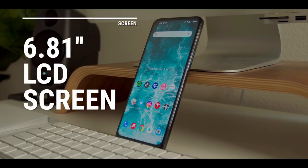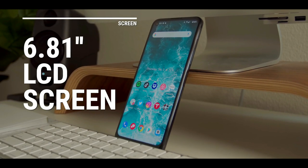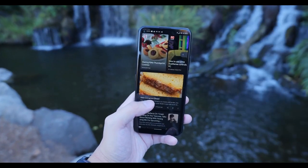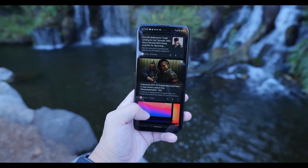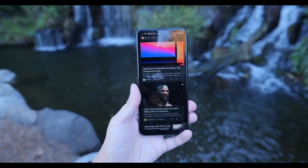This phone has a massive 6.81-inch FHD display. The screen size is very immersive whether you are playing games or watching video. It's an LCD panel but everything looks fine in scenes that are bright.